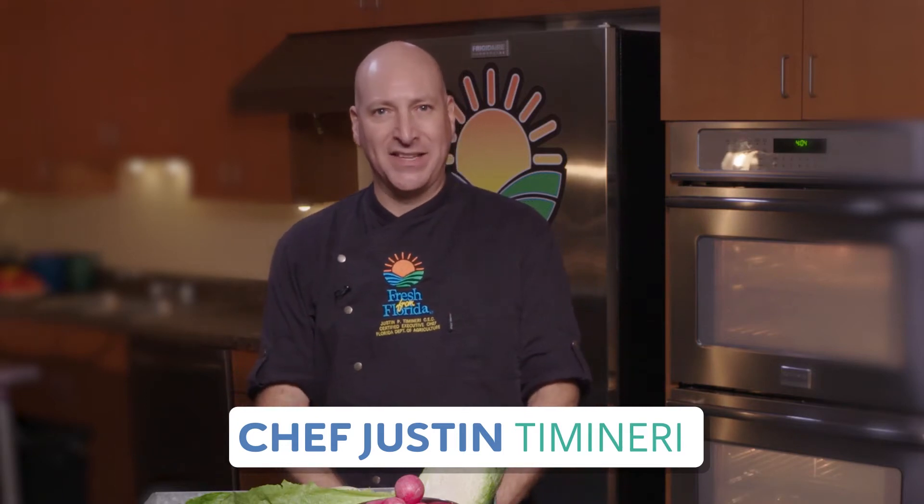Keeping your foods chilled will help reduce your risk of food-borne illness. Hi, I'm Chef Justin Timonary from the Fresh from Florida Test Kitchen.